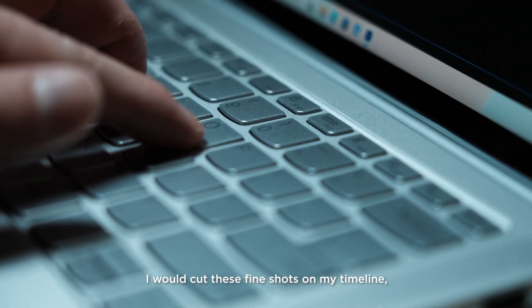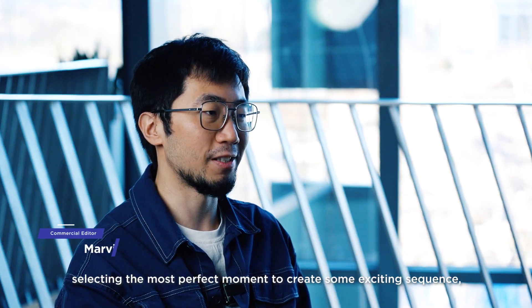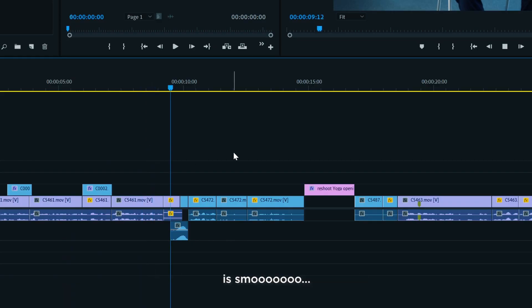As a video commercial editor, I will cut these fine shots on my timeline, selecting the most perfect moment to create some exciting sequence. All I care about when I trim the edit is smooth.